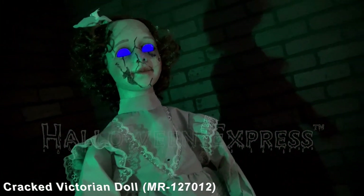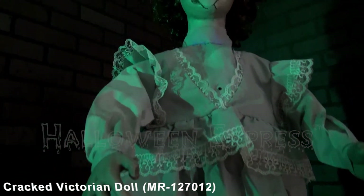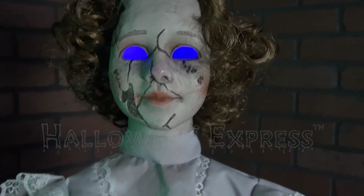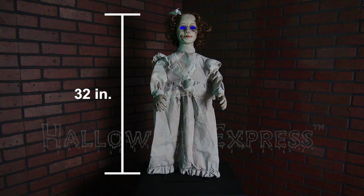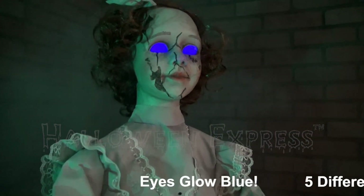Hey there, Halloween fans! Halloween Express here. Today we are going to be showing you our new for 2016 cracked Victorian doll animated prop. This prop features one deadly dolly with a creepily cracked face that stands at an impressive 32 inches tall. Once activated, her haunting hollowed-out eyes will glow blue as she says one of five phrases.